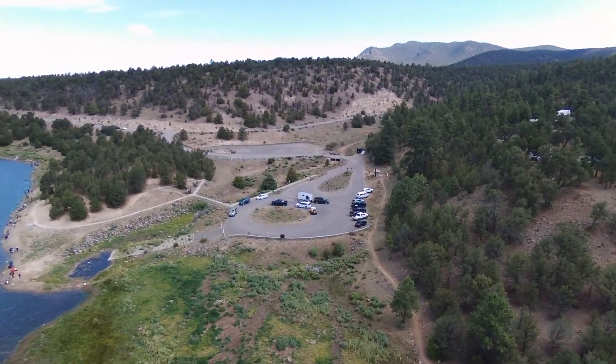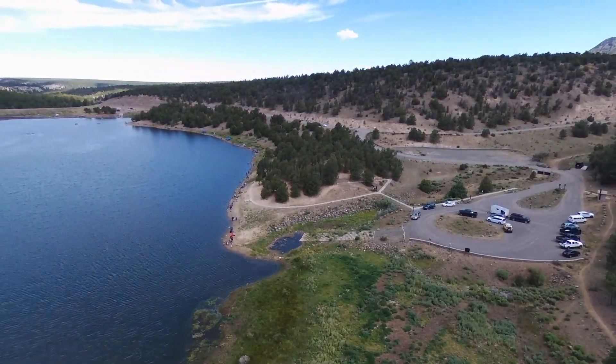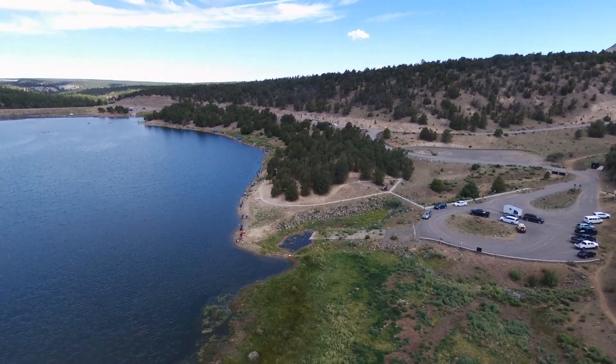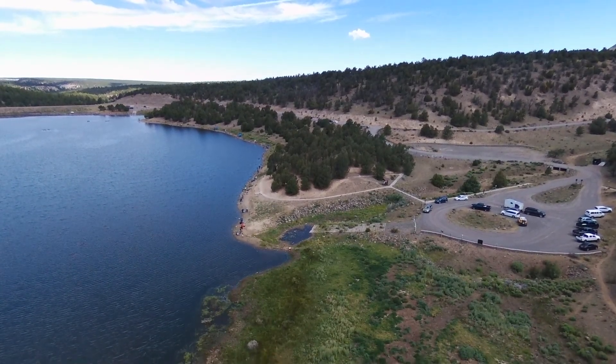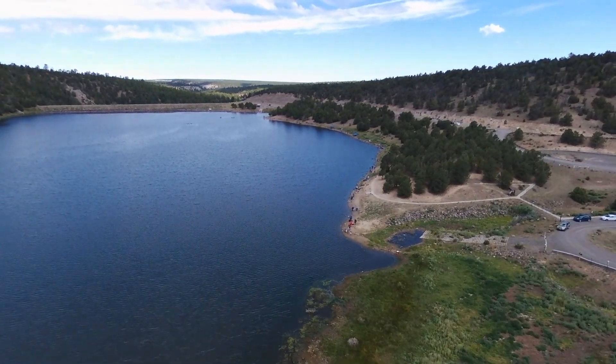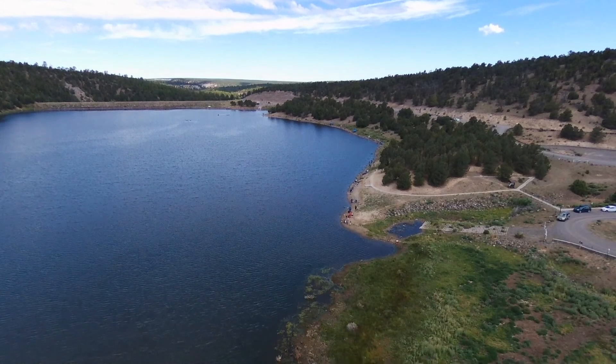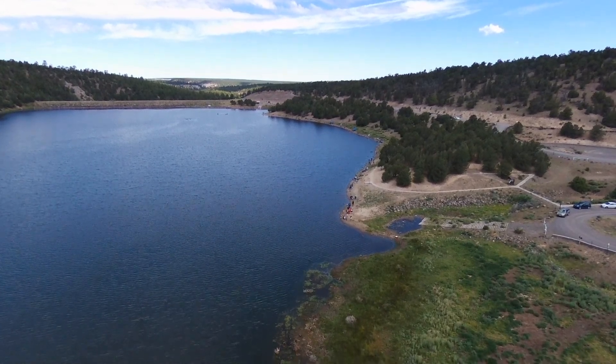Looking off toward the west, eventually the dam appears. Behind it there's another parking lot down there by the dam. You can see the shoreline is pretty packed with beach-goers, fishermen, and just people out having a good day.